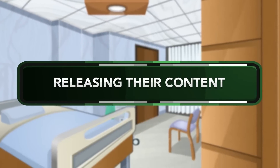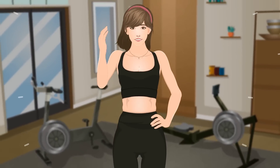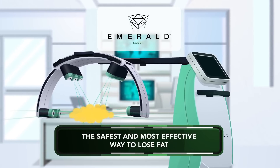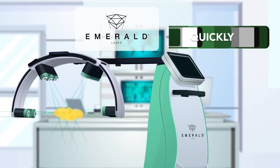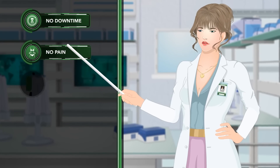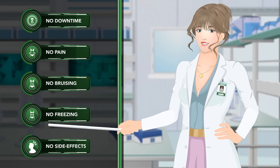Releasing their content and returning their hormone responses back to balance. Emerald laser — the safest and most effective way to lose fat. Shrink your fat quickly, safely, and effectively. No downtime, no pain, no bruising, no freezing, no side effects.